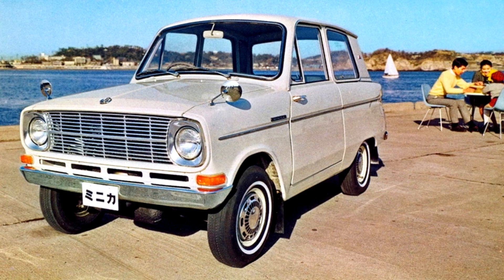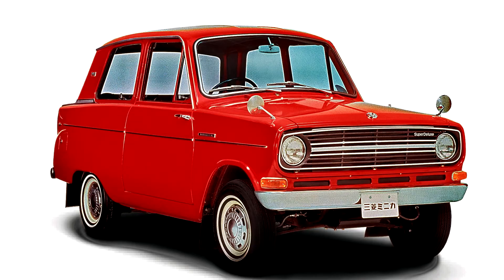In December 1966, along with a slightly different grille and new badging, a basic standard Minica sedan was added, while the regular version was promoted to deluxe. Prices were ¥340,000 and ¥368,000 respectively.